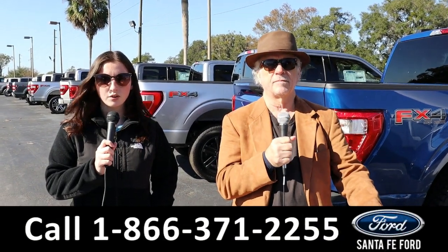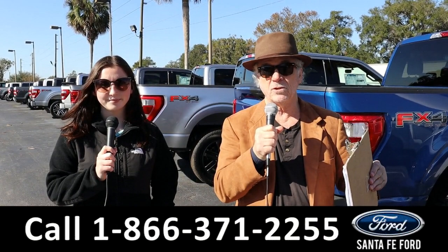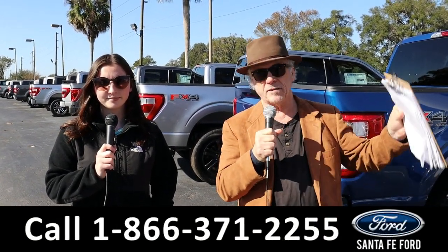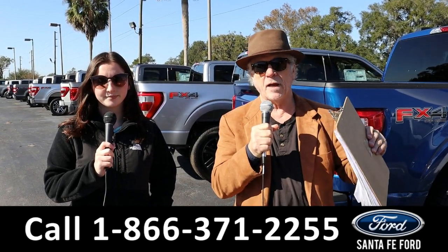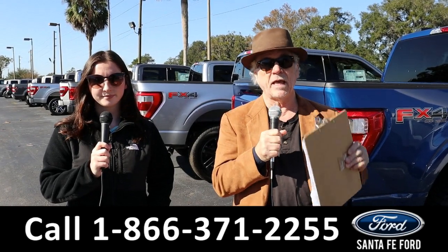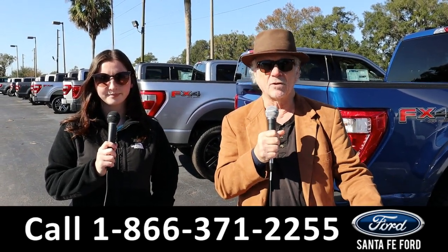Hey, this is Randy and I'm Maria at the New Car Supercenter. You've all heard about the chip shortage — well, that's coming to an end. Slowly but surely, inventories are rising, prices are coming back down. It's a great time to be looking at new car inventory, and we've got new cars, trucks, and SUVs in stock right now. Stay tuned — Maria is going to give you a closer look.